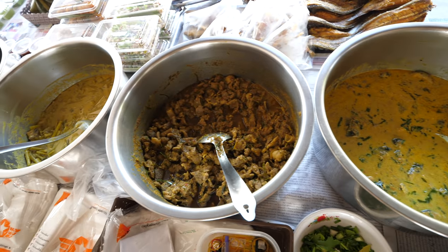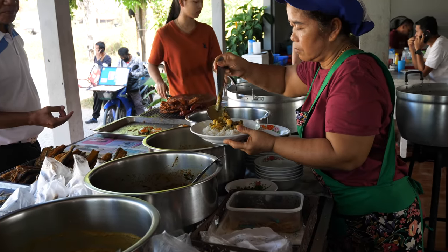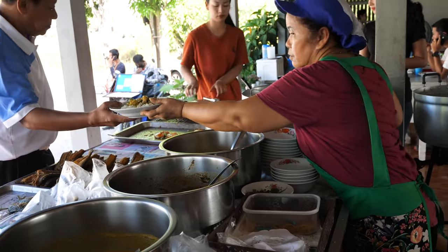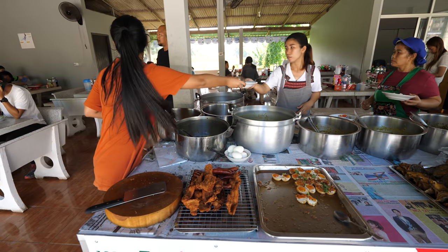With rice and curry in Thailand, there are two ways to order. One is Khao Rad, where you get rice and choose a couple of dishes placed directly on top for a single plate meal. But if you want bigger quantities, you order Khao Gaeng style — rice with separate side dishes in little bowls of all the different curries. We're going big.